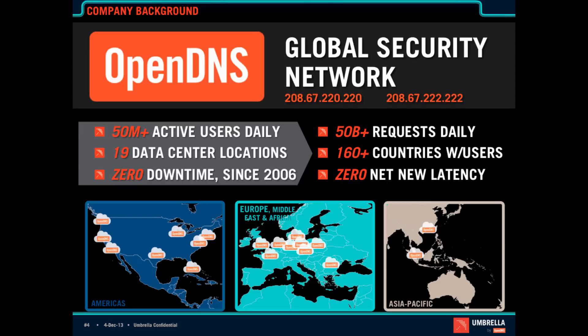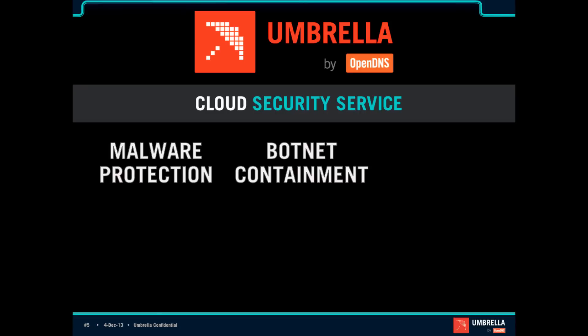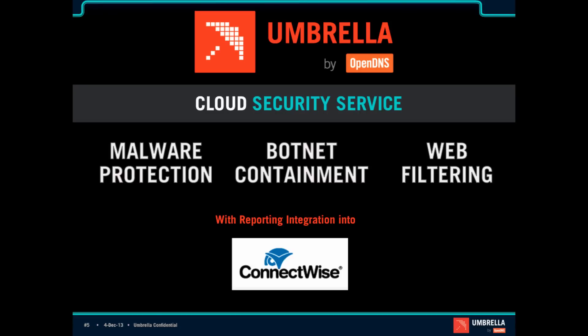We were built from the ground up around operational excellence and use BGP and Anycast IPs to ensure multiple levels of redundancy and high performance. The service I'm talking about today is Umbrella by OpenDNS, which is a cloud security service that combines malware protection, botnet containment, and web filtering. As of IT Nation a few weeks ago, we've launched reporting integration into ConnectWise.